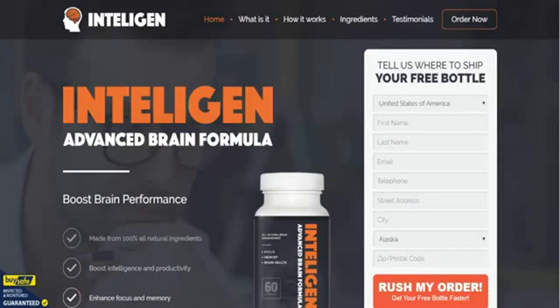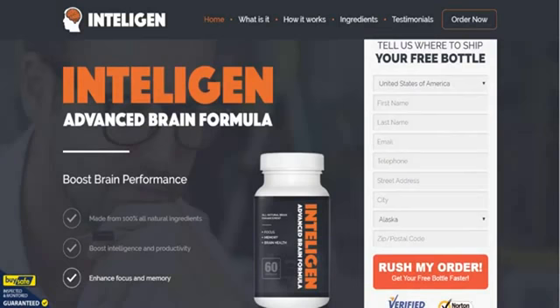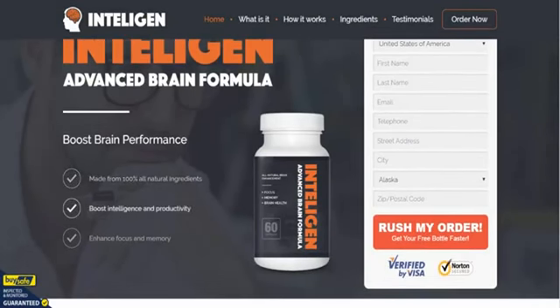Hi everyone, here we are on the IntelliGen Advanced Brain Formula order page. This is in addition to the information we have already gathered for you on IntelliGenInfo.com. As you can see, you can order your bottles from this site, and there's some great additional information here — we're just going to do a little walkthrough for you.